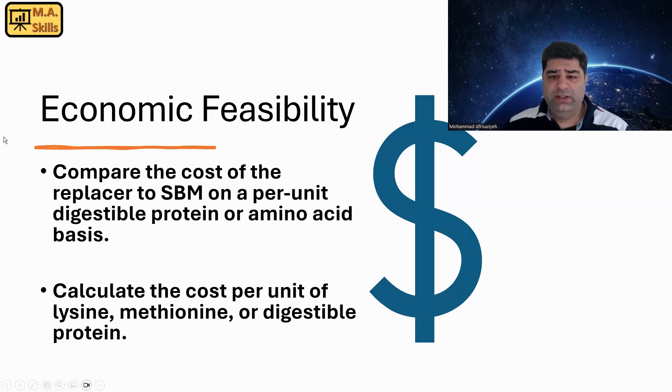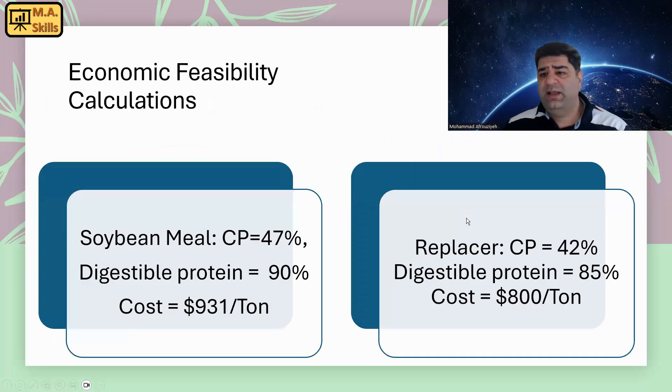Here's what we need to do. Let's say we are considering a soybean meal with 47% crude protein and 90% digestibility, and the cost of this soybean meal is $931 per ton. And we have a replacer — let's say one of those ingredients I mentioned — with 42% protein, 85% digestibility for protein, and a cost of $800 per ton. So should I replace my soybean meal with this replacer or not?